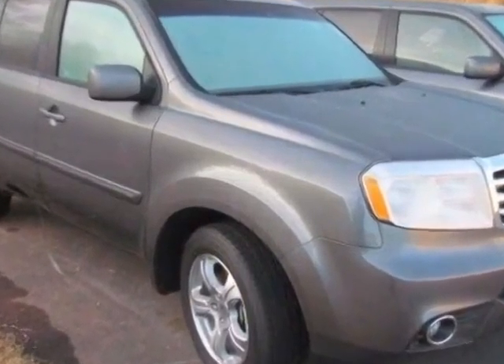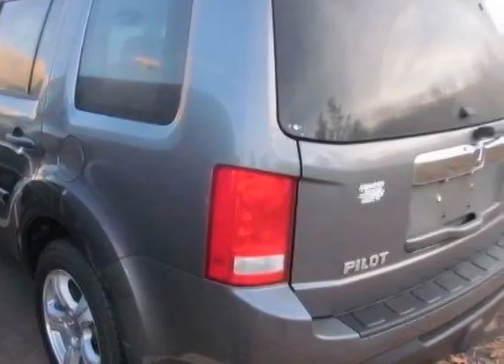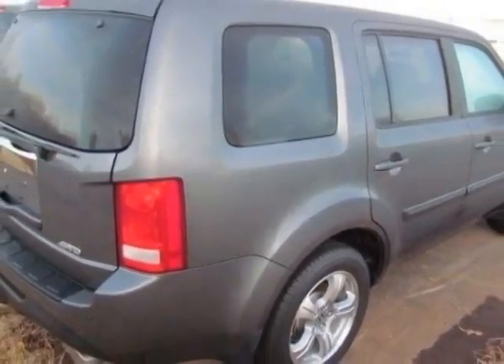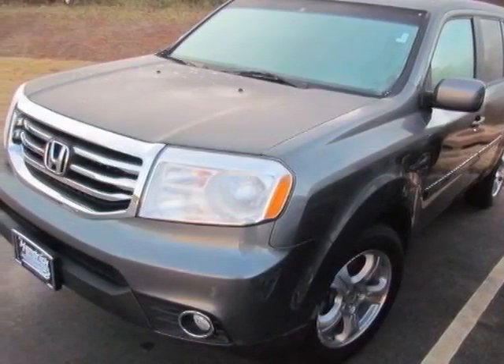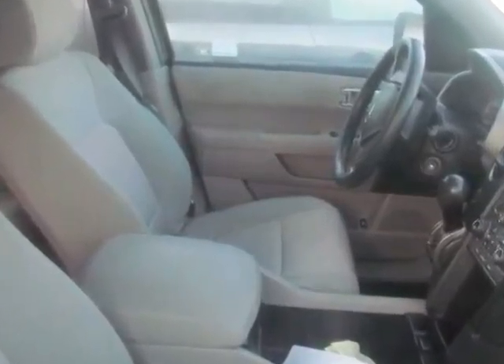Look at the certified pre-owned 2012 Honda Pilot. Carfax has certified this Pilot as having one owner. This Pilot has just under 38,500 miles. This vehicle gets an estimated 17 miles per gallon in the city and an estimated 24 on the highway.